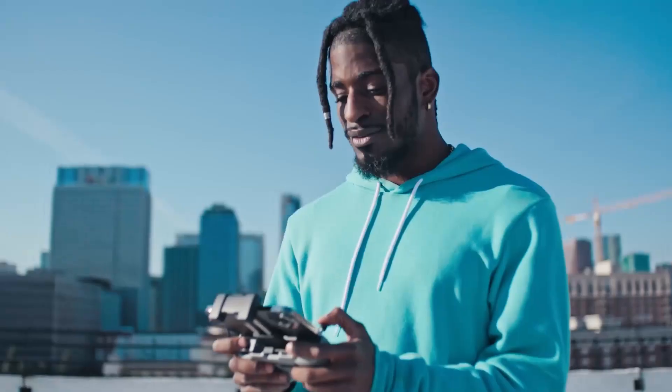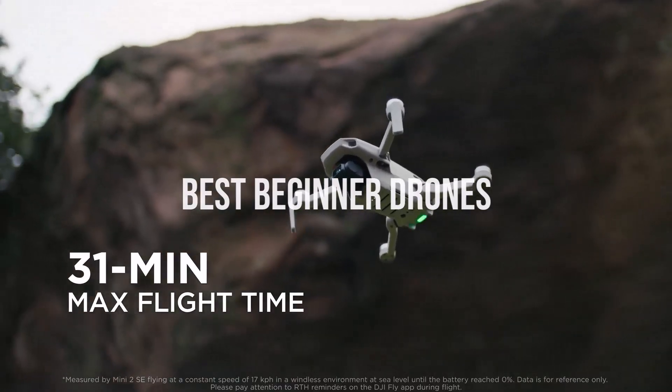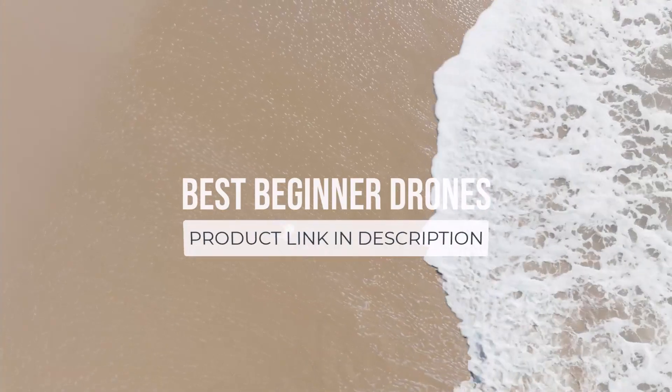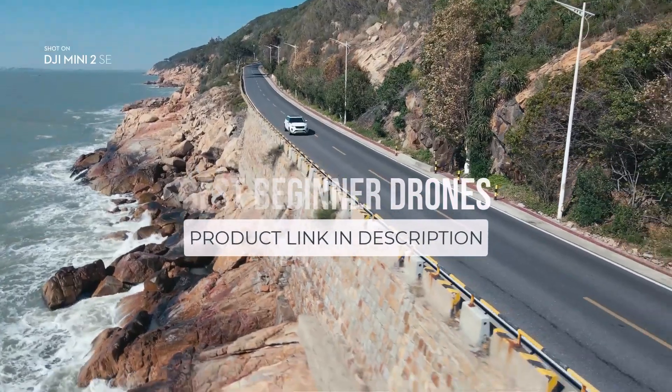What's up guys, today we're going to take a look at the best beginner drones on the market for this year. If you want more information and the most up-to-date pricing on the products mentioned, be sure to check the links in the description below. Okay, so let's get started.